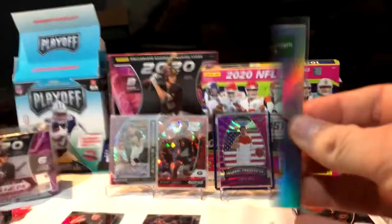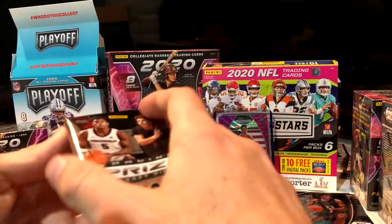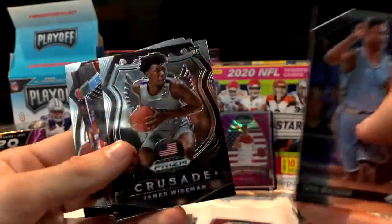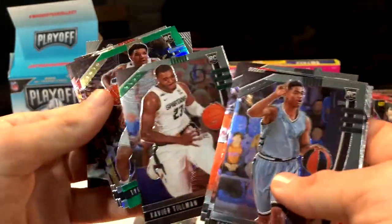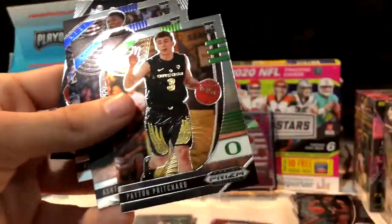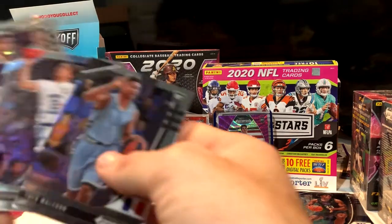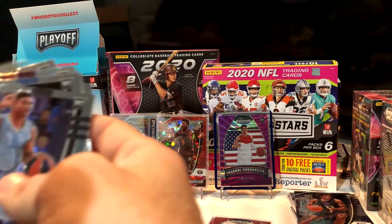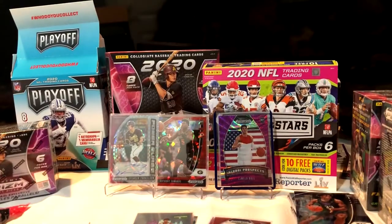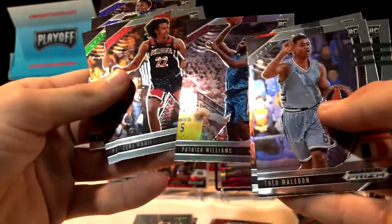Rui Hachimura — he's a good one to get. Last little pack right here — still no autos, kind of upsetting. James Wiseman base crusade, got a green coming up, Tyler Bey — I have one of his autos from one of the mega boxes. Patrick Williams. That was by far the worst pack without a doubt. But wait — we had a Patrick Williams silver in there! That's probably why the pack seemed so bad. It's hard to tell the silvers sometimes because it just looks shinier.